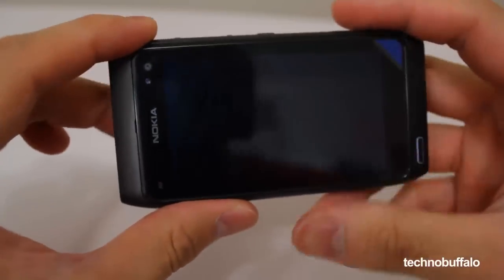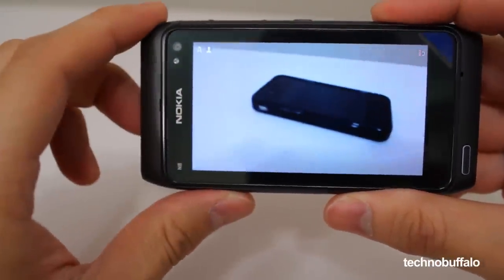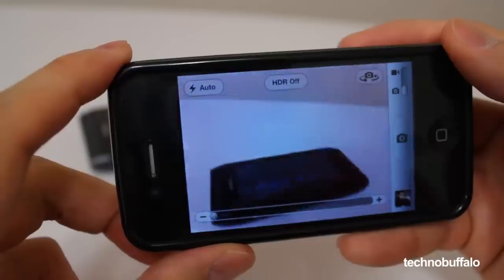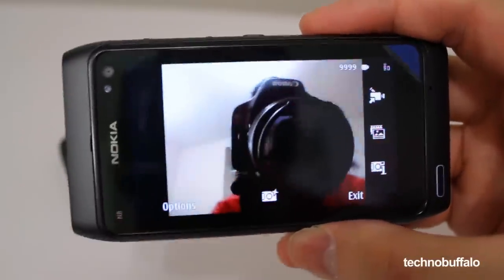One of the huge selling points of the Nokia N8 would be the camera. It's a 12 megapixel camera loaded with a xenon flash that can autofocus and record 720p HD video. The camera works as you would expect, and it's nice to be able to control things like white balance, exposure, ISO and so on — and that's something that's missing from the iPhone 4. Like the iPhone, you can also record video from the front-facing camera.